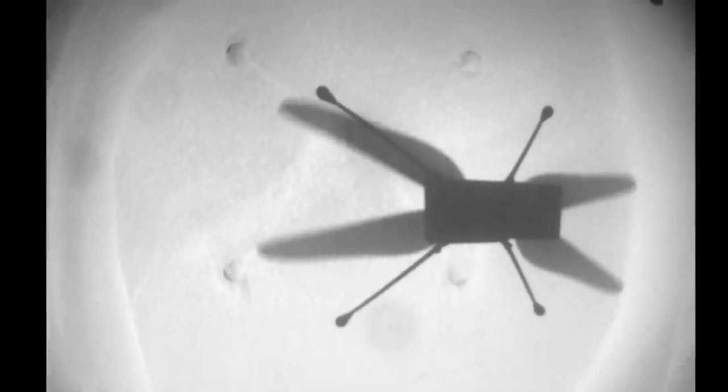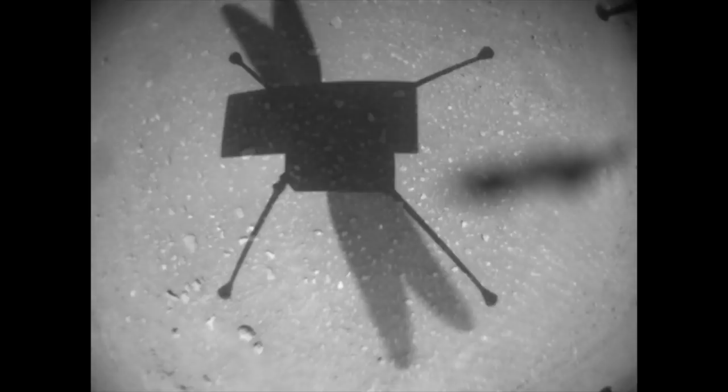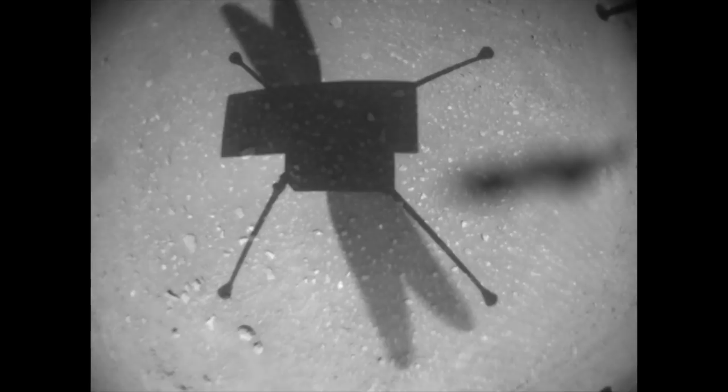But Ingenuity flew straight up and then continued on its way. Here's what that looks like at about twice the actual speed — you can see the transition from sand ripples to the rocky edge of CETA. All the images from the final descent are down and show the successful landing right next to the rover tracks from seven months ago.